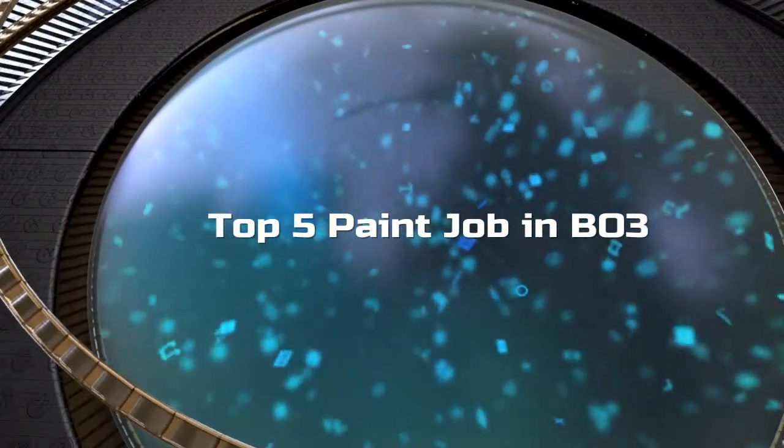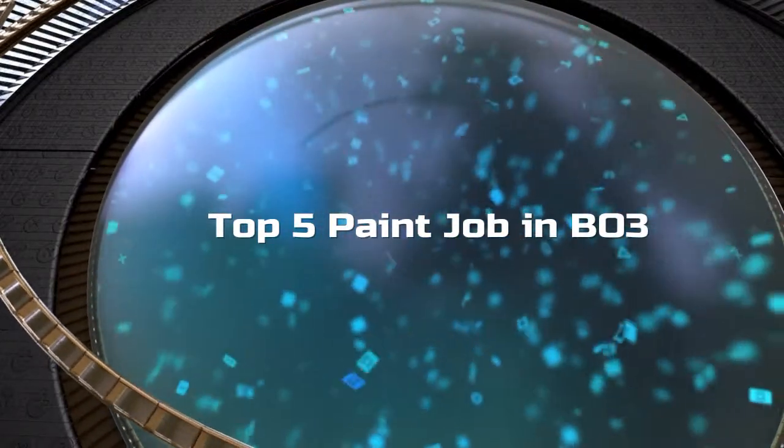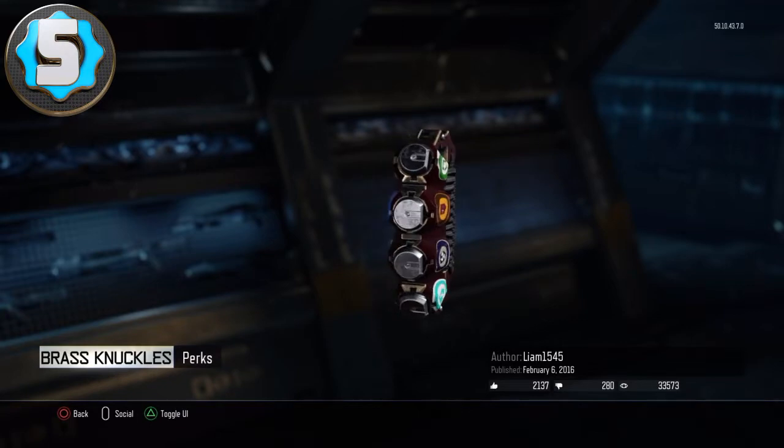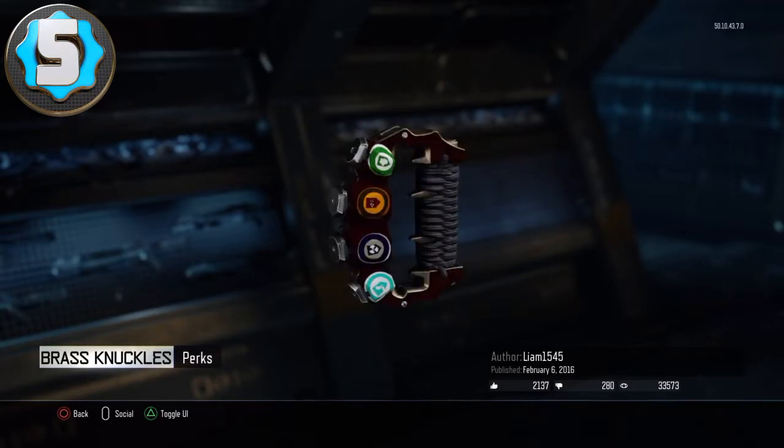Welcome to my top 5 paint jobs in BO3. Number 5 is brass knuckles with the perks on them. I think it looks pretty cool, and yeah, this is my number 5 pick.